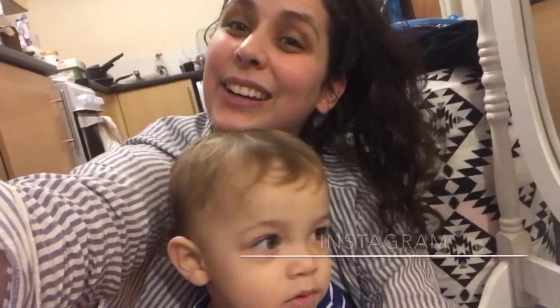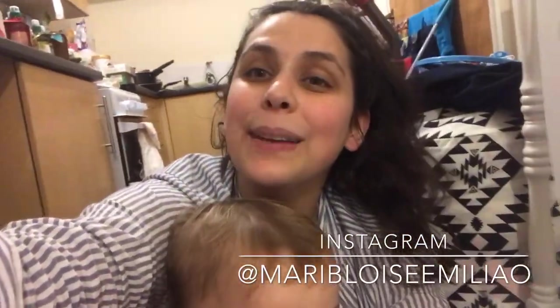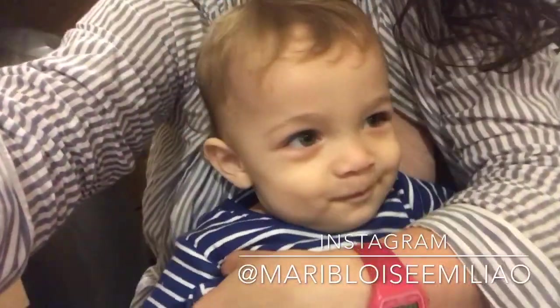Hi guys, welcome back to my channel — and if this is your first time here, welcome! My name is Marie, and this is Harry Walter, the cutest baby alive. Today I'm going to do a Tesco haul with everything we bought yesterday. There's a lot! We bought so much stuff — lots of healthy options for the second week of my winter weight loss challenge. I'm really excited. Me and Ben have been committing so well to the challenge — he's actually kind of doing it with me.